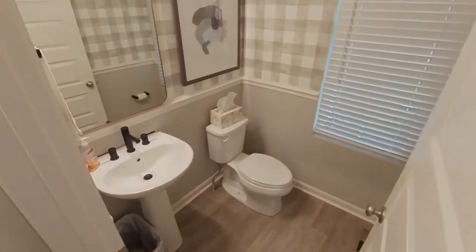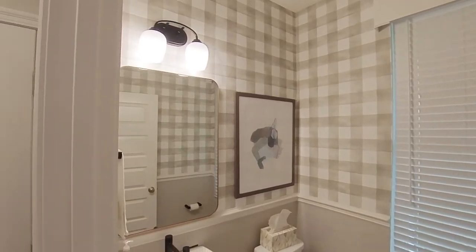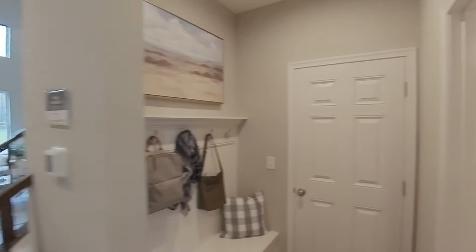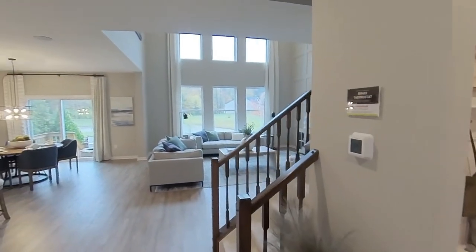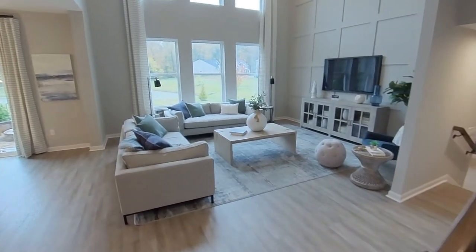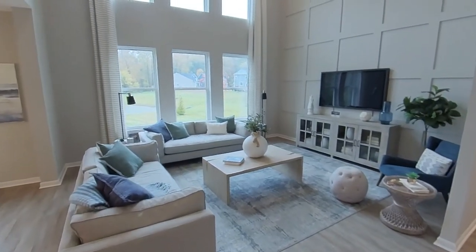The Reserve at Billingsley is a collection of single-family homes ranging from 1,517 square feet up to 2,797 square feet before any additional bump outs are added. This is the Alwick model — my nickname for it is deceptively large.